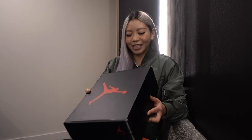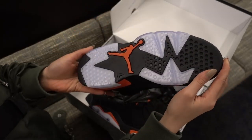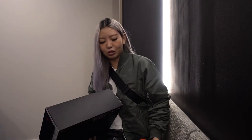Before we head to Chadstone, I just got two pairs of sneakers that I want to show you guys - two pairs of Jordans. I rarely talk about Jordans on my channel, but I have the Jordan 6 Infrareds and these are coming out this Friday. I'm not going to elaborate too much because I feel like I don't know that much about Jordans, but those are pretty cool.